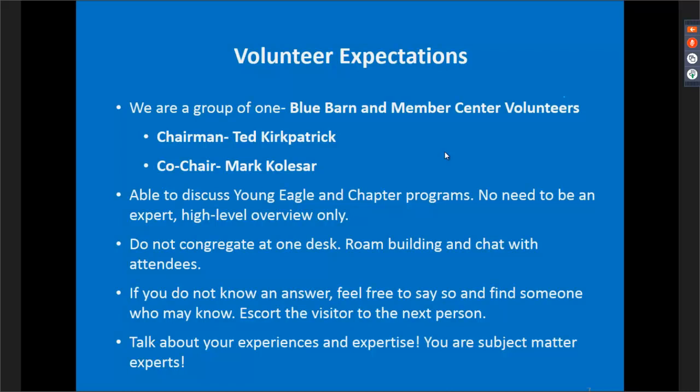We're asking that volunteers don't congregate at one desk. Similar to last year, we'll have multiple workbench kiosks throughout the building with one to two people at each. Don't feel glued to the kiosk — if it's slow and you see people, you're welcome to roam the building and interact with folks coming and going. If someone asks a question you don't know, feel free to say you're not sure but find someone who might know — look for someone in a blue polo, or Ted or Mark.